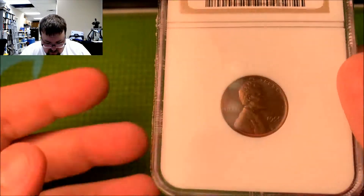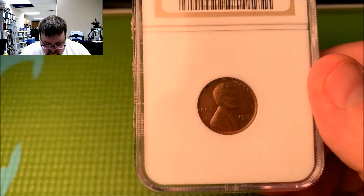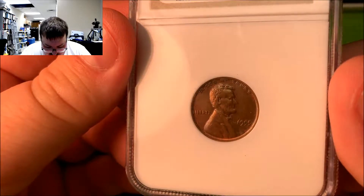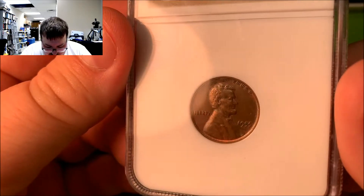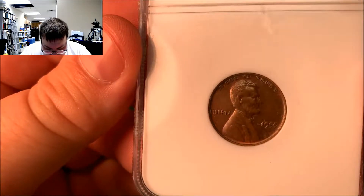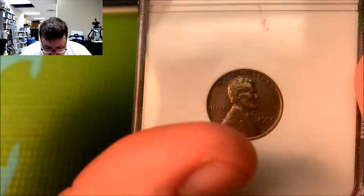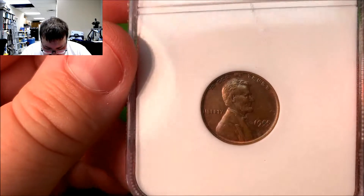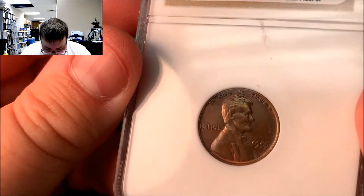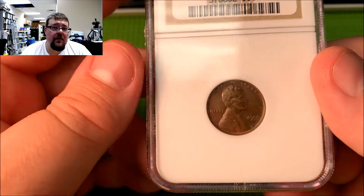So let's take a look at the coin itself. The first thing you notice on this particular coin is the date — '55 is doubled heavily. And if you look anywhere else on the coin, that would really be the first thing you see. But if you take a closer look at Liberty, you'll also see that Liberty is very heavily doubled as well, in kind of a rotated fashion — the die rotated as it was doubled. And then In God We Trust is very heavily doubled as well.